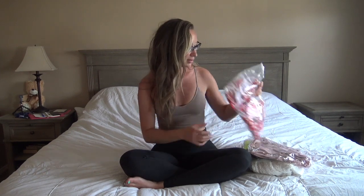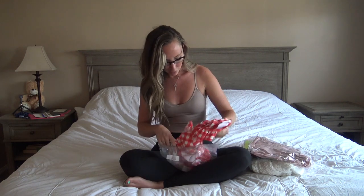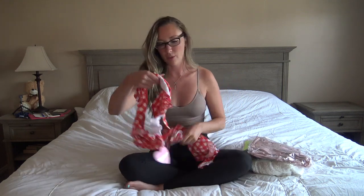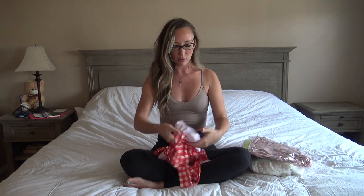Today I have a Dolls Kill try-on haul! It's going to be a mixture of swimsuits, lingerie, and some dresses — a little bit of a hodgepodge, but I'm really excited to show you what I got. I already opened one dress because I took it on vacation with me. So first up is this gingham swimsuit and it is adorable.